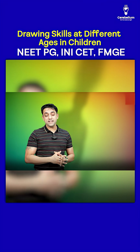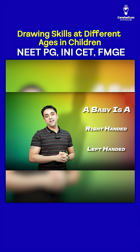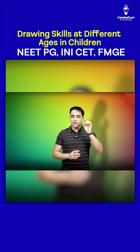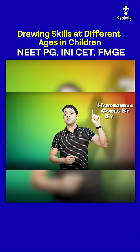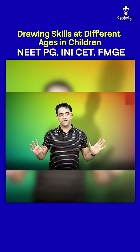Next question: at what age do we determine whether a baby is right-handed or left-handed? Imagine a baby making a circle with the left hand — handedness is established by three years, the same age a baby can make a circle.